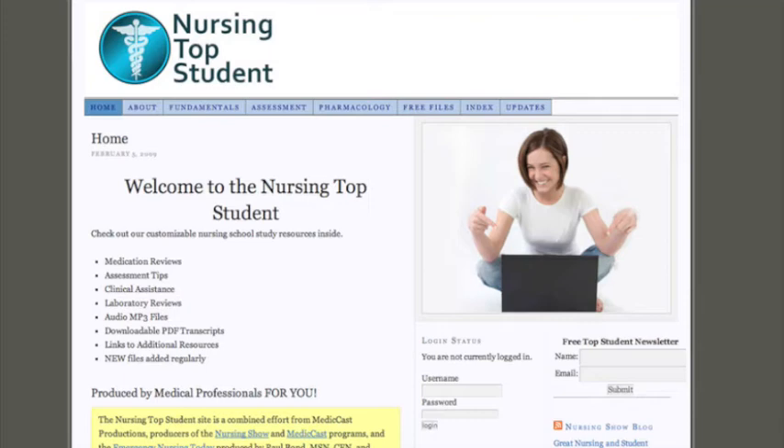A lot of nursing schools have programs where you have to log in and be tethered to a computer. We're not going to do that here at Nursing Top Student. We have these resources set up as simple MP3 files, as playable, portable video files. You can watch them on your computer, watch them online from anywhere, download them to your favorite MP3 player, burn them to a CD, whatever you want, because we believe the best way for you to study and get better control of your time is to utilize your time better. How many times do you drive around from place to place, maybe to work, to school, to clinicals, and all you're doing is listening to the radio or listening to music?